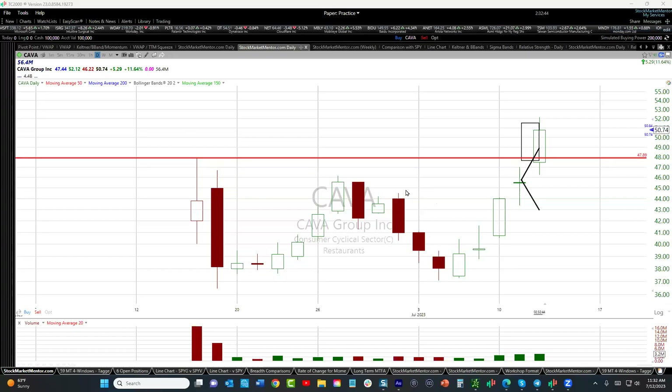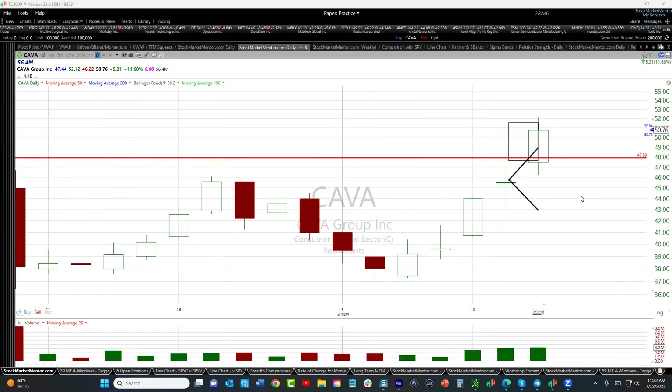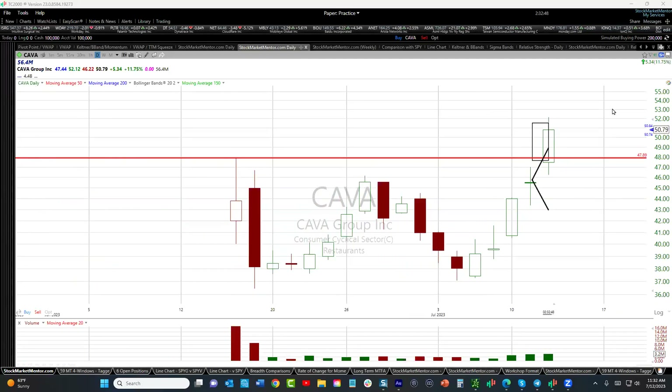Hey everybody, Dan Fitzpatrick here, StockMarketMentor.com. And Cava is looking pretty good today. A lot of the other stocks that have been working really well are resting — this one, not so much.